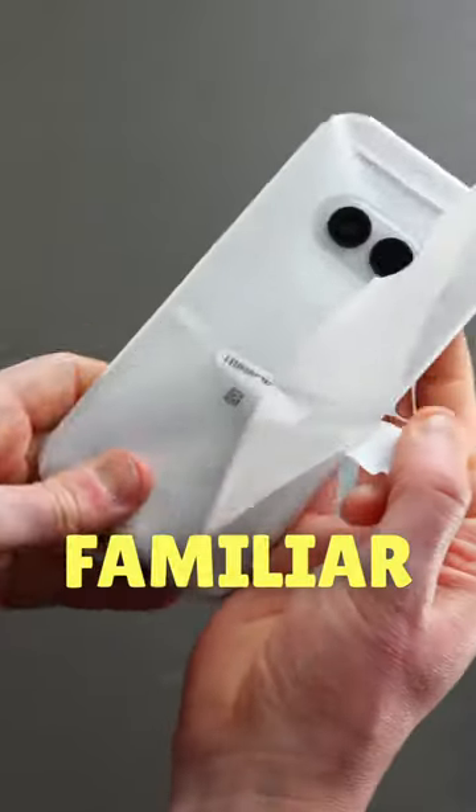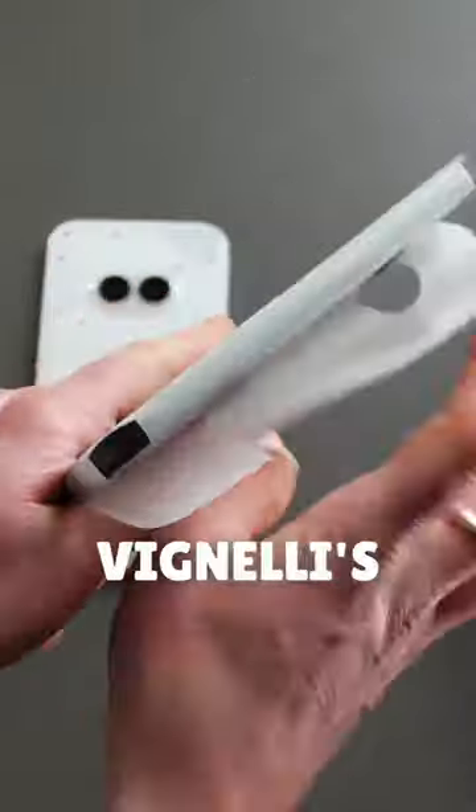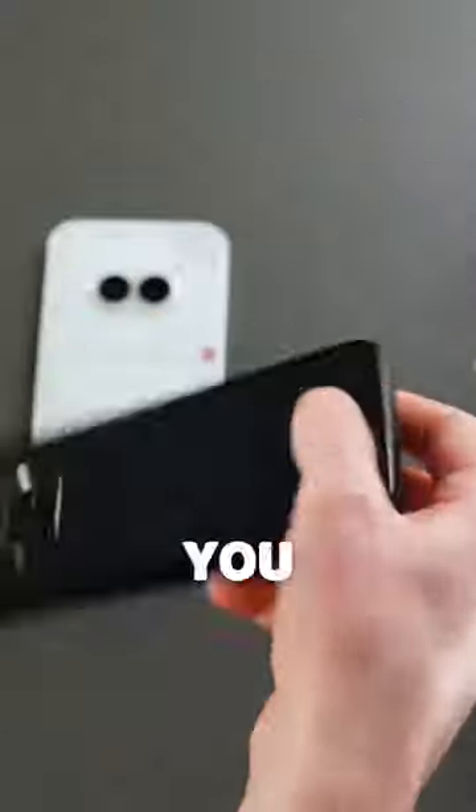The phone embodies the familiar Nothing transparent back, and is apparently designed drawing inspiration from Massimo Vignelli's New York subway map. You learn something new every day.